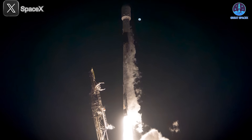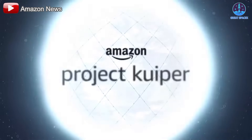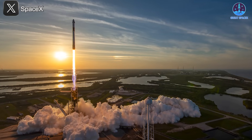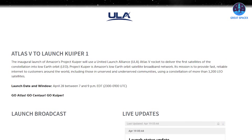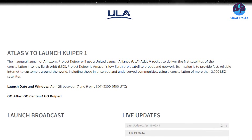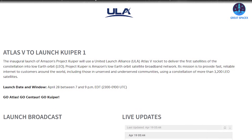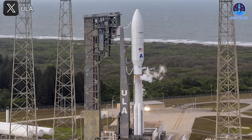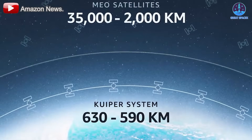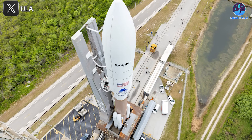SpaceX's momentum stands in sharp contrast to its competitors, particularly in the context of Amazon's Project Kuiper. As SpaceX continues launching at an unmatched pace, other companies are struggling to get their hardware off the ground. The upcoming Atlas 5 mission, targeting a 7 p.m. Eastern launch on April 28th, will attempt to deploy the first batch of operational Kuiper broadband satellites into low Earth orbit — Amazon's first significant step in building its satellite constellation to deliver high-speed internet globally.